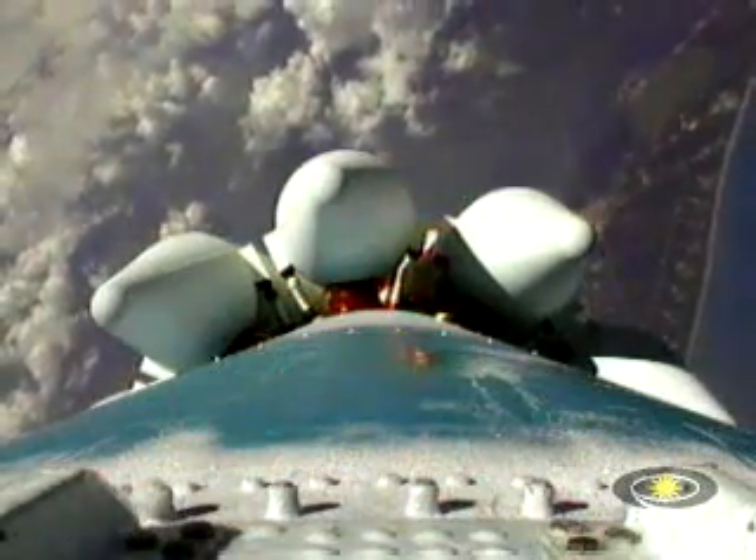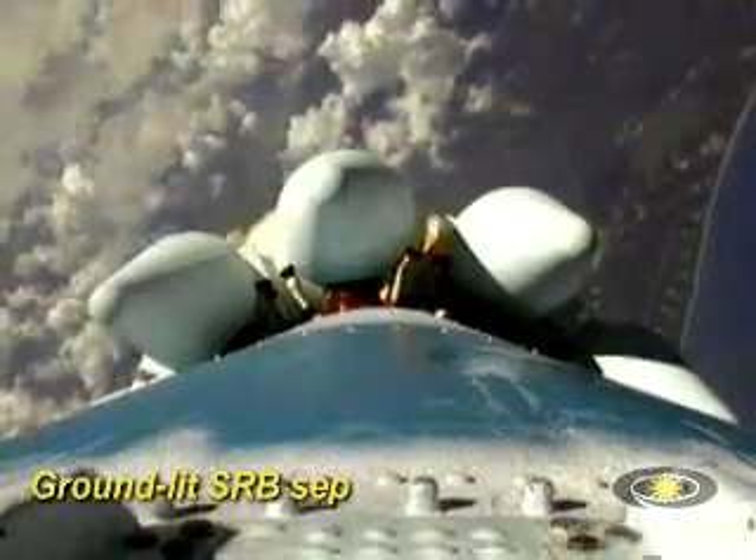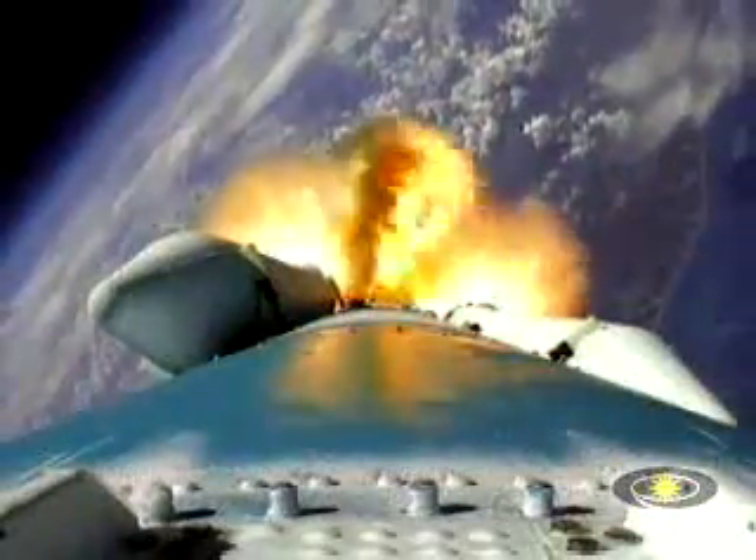Passing T plus 60 seconds, our solid motors have burned out. Looks like a nice symmetrical burn on all six ground start motors. Jettisoned all six solids, and we've ignited the other three. All three air starts are up and running.